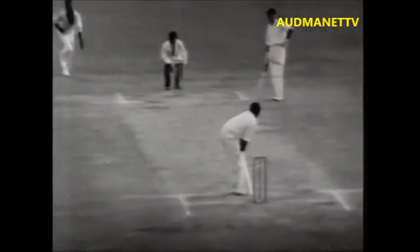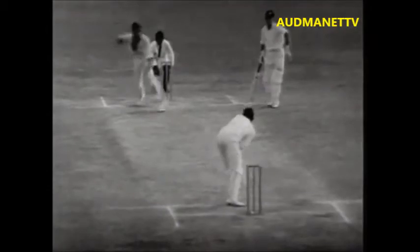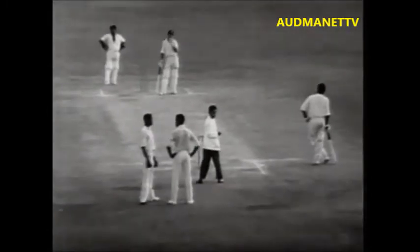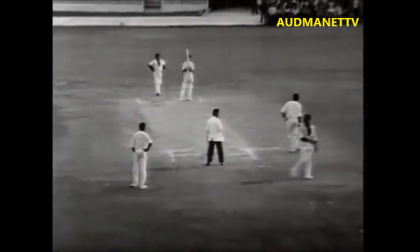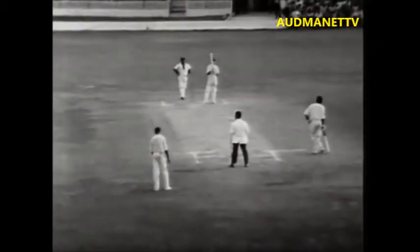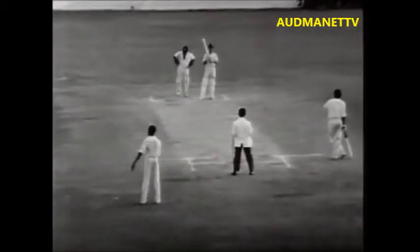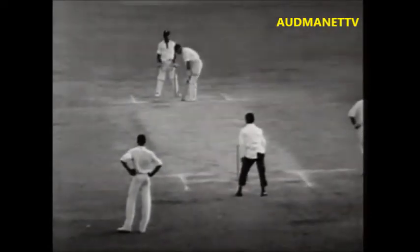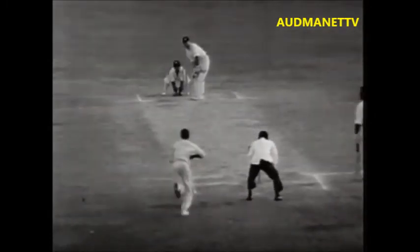What excitement here! Sobers bowls to D'Oliveira, and they're going for one — he's just going to get in. The long conference here between Sobers and Gibbs — a tremendously long one, and this is really obvious time-wasting. Even the West Indian crowd themselves are showing their disapproval at this. And it could well be that this is the last over of the day — of the match.